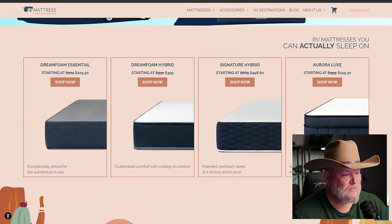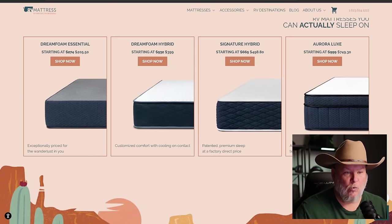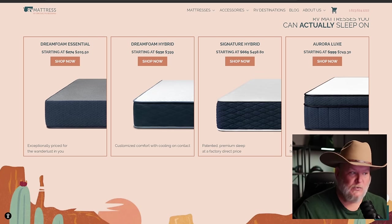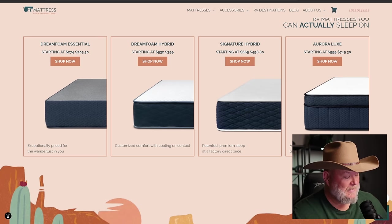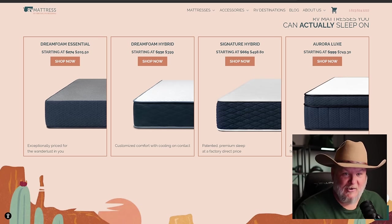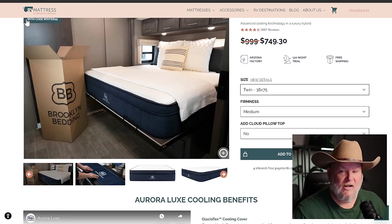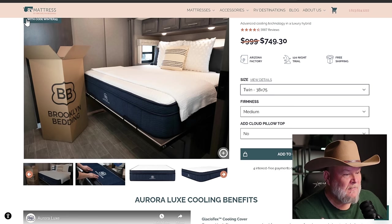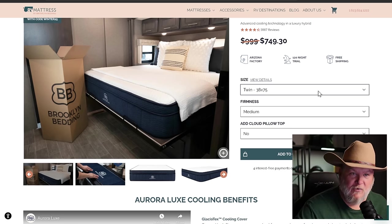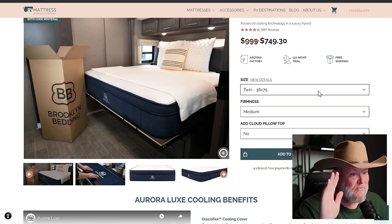RVMattresses.com is that something better. They've got four styles right now: the DreamFoam Essential, the DreamFoam Hybrid, the Signature Hybrid, and the Aurora Luxe. We've got the DreamFoam Essentials for the kids in their bunks, and for the Mrs. and I, we have the Aurora Luxe — and 'Luxe' is not a good enough word for it. This thing is absolutely just a dream to sleep on.